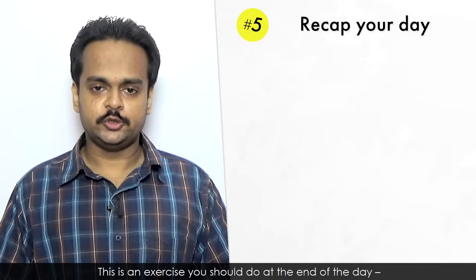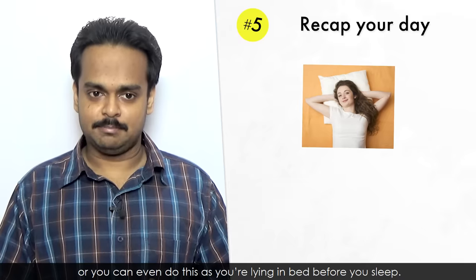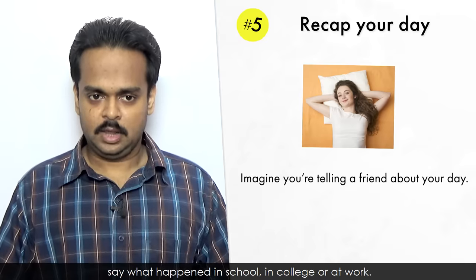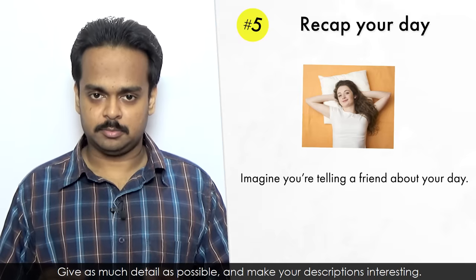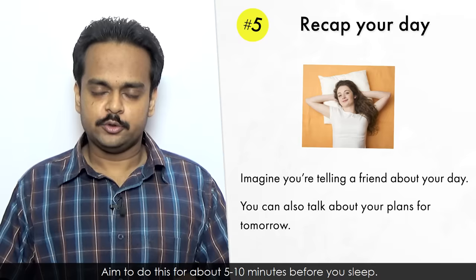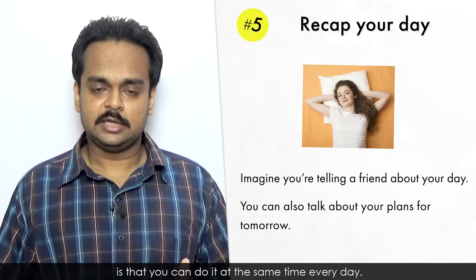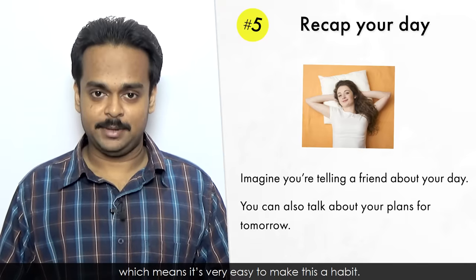And number five is recap your day. This is an exercise you should do at the end of the day, maybe just before you go to bed, or even as you're lying in bed before you sleep. Imagine that you're telling a friend about your day in English. Say what happened in school, in college, or at work. Give as much detail as possible, and make your descriptions interesting. You can also talk about what your plans are for tomorrow. Aim to do this for about five to ten minutes before you sleep. What I like about this exercise is that you can do it at the same time every day, which means it's very easy to make this a habit.